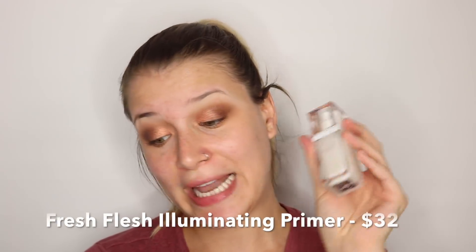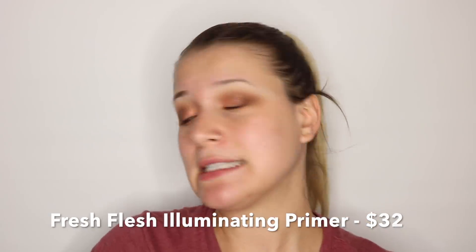Next, oh my god — this is the Fresh Flesh Illuminating Primer. Let's not lie to each other here, guys — this looks like semen. This is so weird looking. They had to have done this on purpose because obviously their names and branding are kind of risqué. It smells like hairspray or shampoo — it does not smell like any beauty product I've ever smelled. I actually really enjoy the smell. I love illuminating primers, so I'm excited to see how this looks.